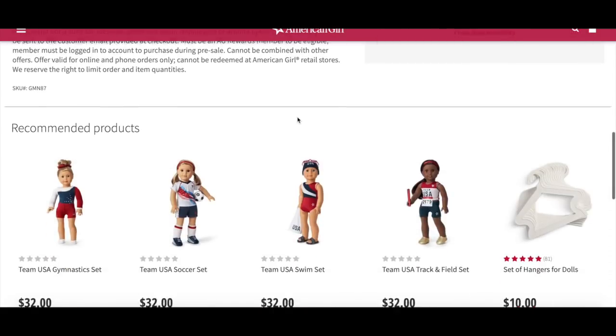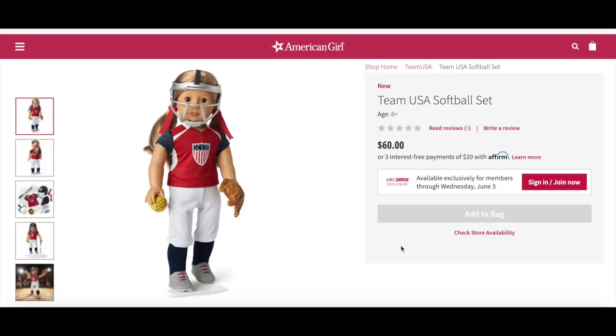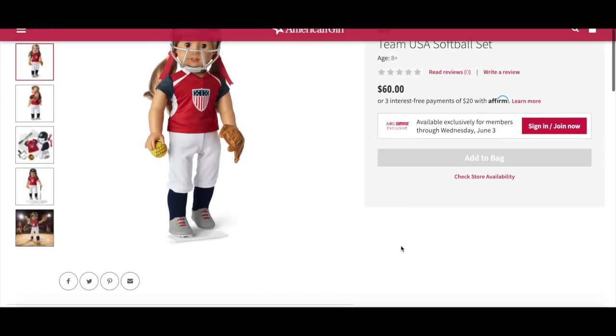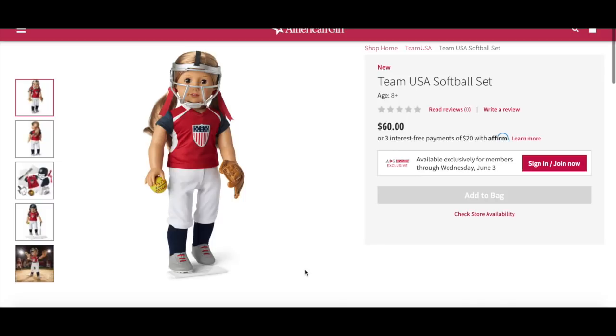Now let's take a look at the most expensive Team USA item — the Team USA softball set, retailing for $60. It includes a softball jersey with stars and stripes graphic on the front, white pants, blue socks, a pair of cleats, a helmet with a removable batting mask, a plastic bat, a doll-sized yellow softball, a faux leather glove, a fielder's mask for outfield and infield positions, two hair ties with red satin ribbons, a home plate, three bases with the American Girl Innistar logo, and a pitcher's plate. It comes with way more items compared to the other sets, which is why the price is higher.